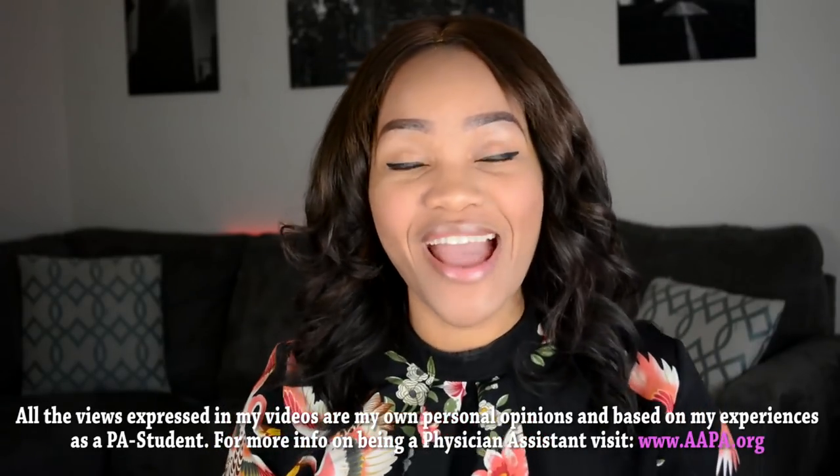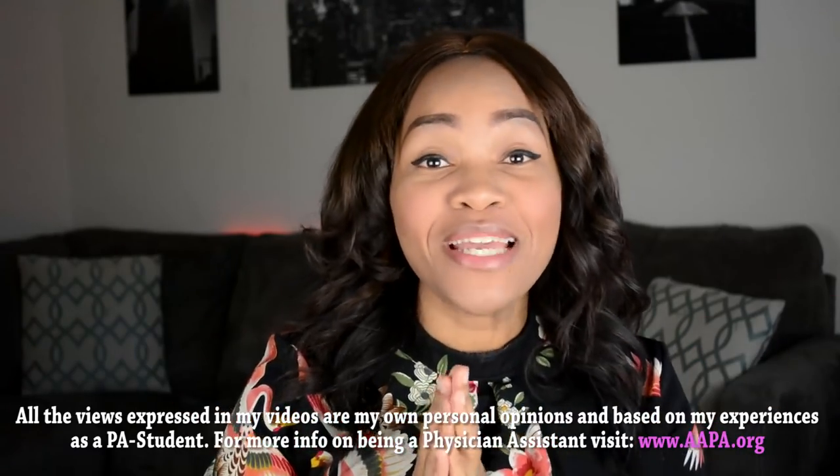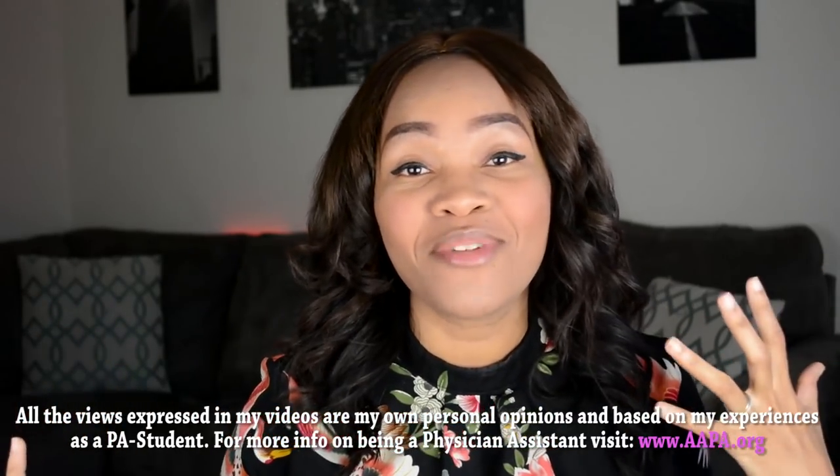What's up you guys? It's Adana. I am back with another video for you guys. So many of you have been coming to me and saying, Adana, I got into PA school! You got into PA school — that is the first part of the battle. So I'm so happy for all of you who have gotten into PA school. But now what? And that is what this video is going to be about.